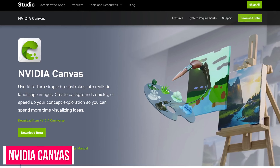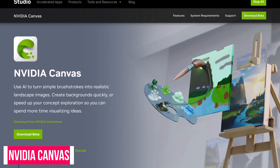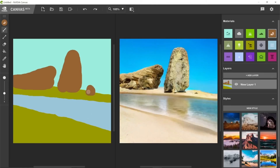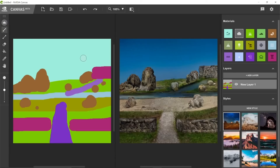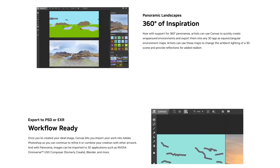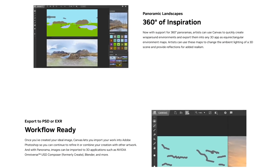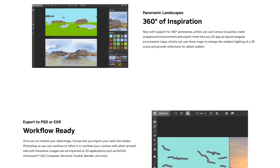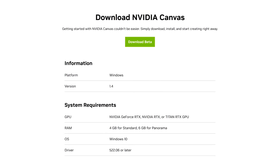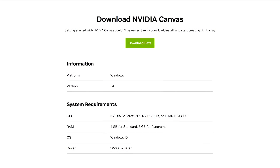NVIDIA, the well-known graphics card maker, has a new AI tool in beta called Canvas. Selecting from a palette of materials you would find in real life, its AI turns your painted works into realistic looking landscapes. Once completed, you can import your creations into programs like Adobe Photoshop, Blender, and NVIDIA Omniverse USD Composer. At this time, Canvas is only available for Windows 10 or newer and only works with selected NVIDIA RTX GPUs.